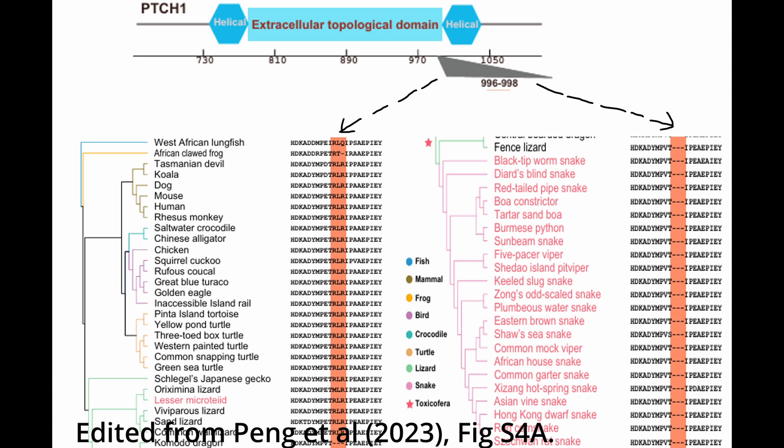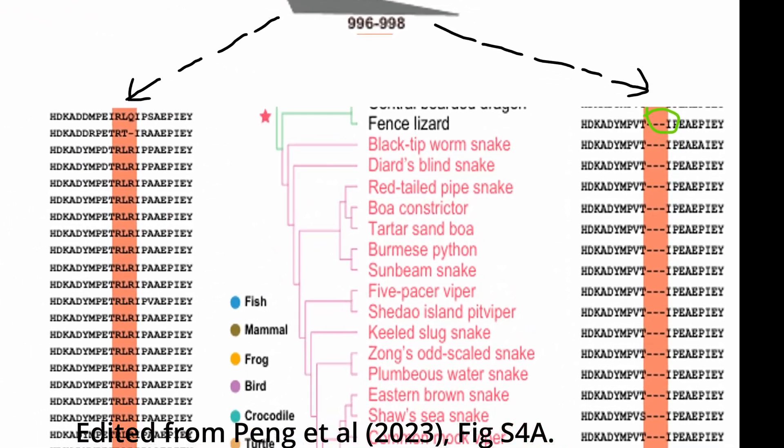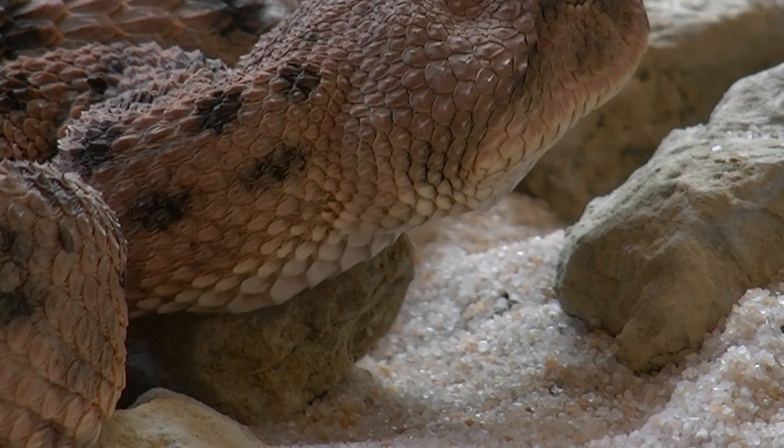However, this deletion also appears in some lizard species, suggesting it's not the sole factor of limb loss. To test the functional impact of this deletion, researchers used CRISPR-Cas9 to replicate the ZRS enhancer deletion in mice. The mutated mice displayed shorter limbs and altered digit development, confirming the gene's role in limb formation. However, this also confirms there are further genes to discover in limb loss and limb formation — it's certainly not just a few.